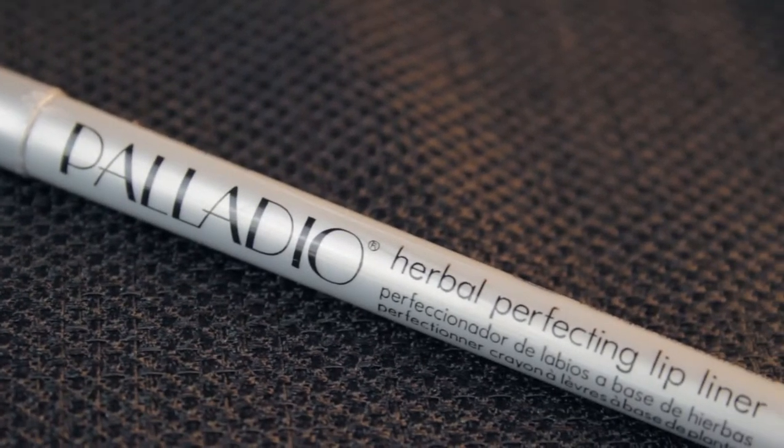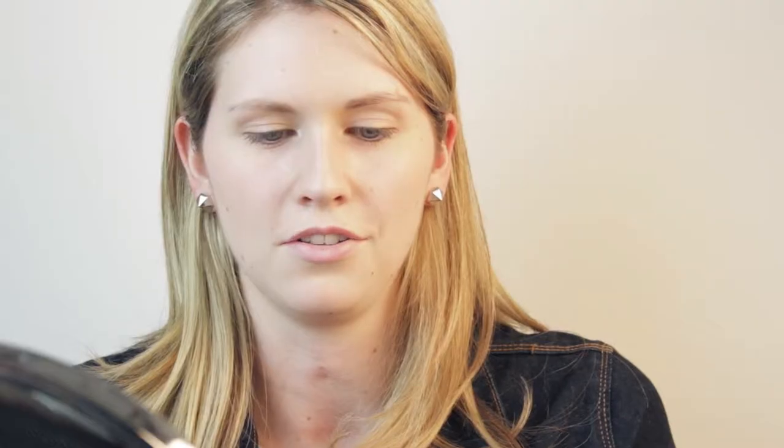For the lips, I would start with Palladio's Lip Liner, which is clear. That's great because you can use it with any of your lipsticks, and it fills in the lines in your lips so that you get a fuller look when you go to apply your lipstick.